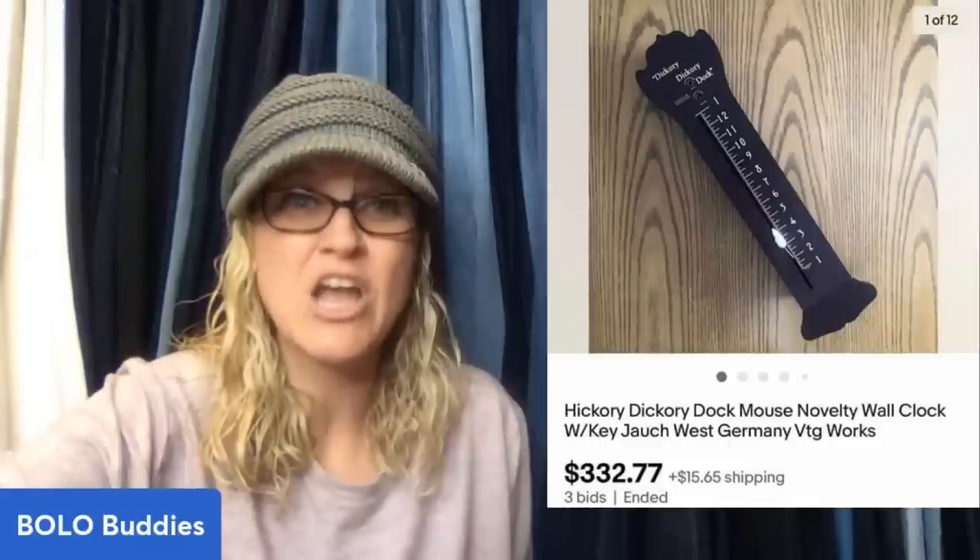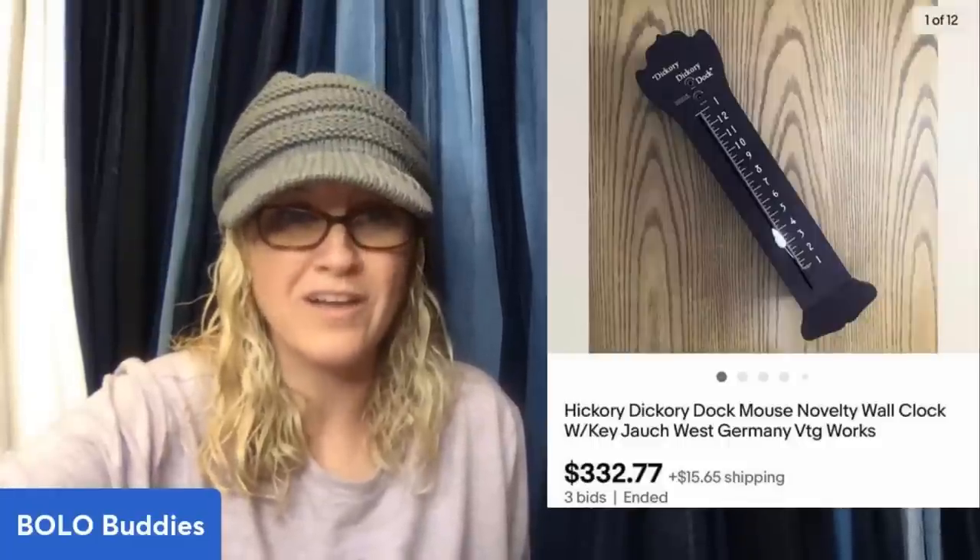I found this clock at an estate sale. I did pay up for it — $45 — but it sold on auction for $332.77. It is a Hickory Dickory Dock Mouse novelty wall clock. It's vintage and it works. That is awesome.